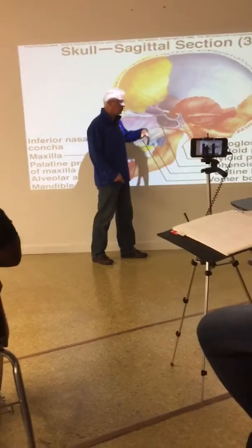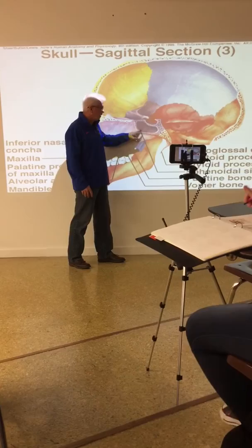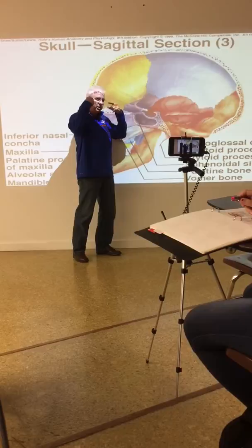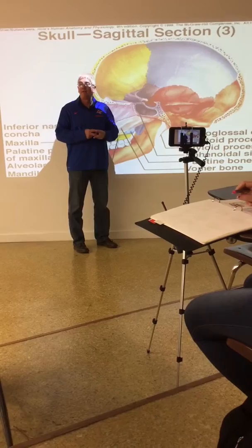Inside the skull where the pituitary gland sits is right on top of the sphenoid sinus. The reason I mention this is because that gland inside your head is attached to the bottom of your brain, and it is the number two most important place in your body for controlling hormones. If I say hormones, where did your mind go? Hypothalamus - exactly.